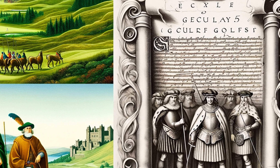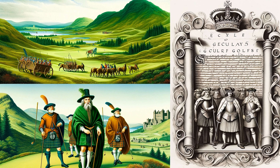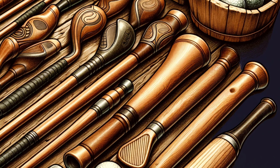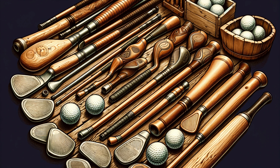In the beginning, golf clubs were masterpieces of woodworking — crafted entirely from wood, they were gentle on the stuffed leather balls of the era. Each club was unique, reflecting the artisan's skill and the player's style. The evolution of the golf ball, particularly the introduction of the gutta-percha ball, marked a significant shift in club design. With harder balls, iron-headed clubs emerged, allowing for more diverse playing styles. The early 20th century saw another leap: steel shafts, leading to more durable and consistent clubs that shaped the modern game.